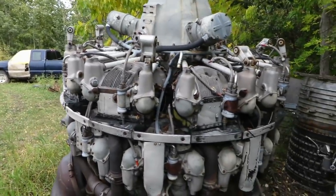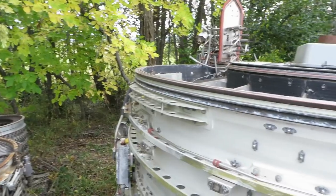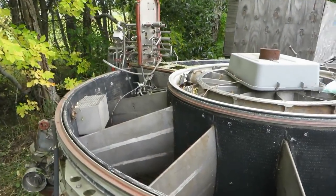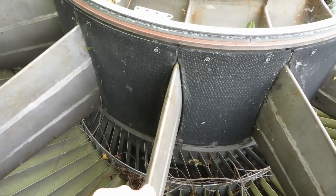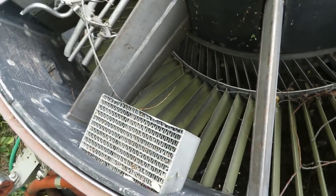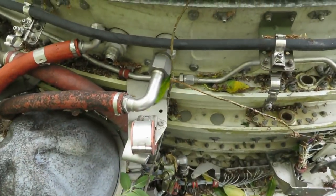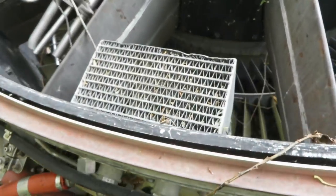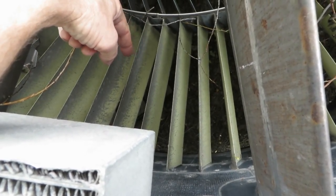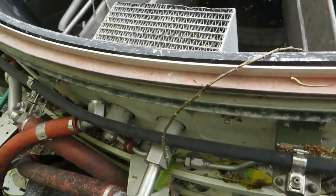Out here in the storage area, this is the fan case of a CF6 — very large. Looking inside, we can see the fan stators and struts. Right there is an air-cooled oil cooler. Not very exciting for an airliner engine — it has an inlet and outlet for the hot oil, and the fan in front blasts air through it.